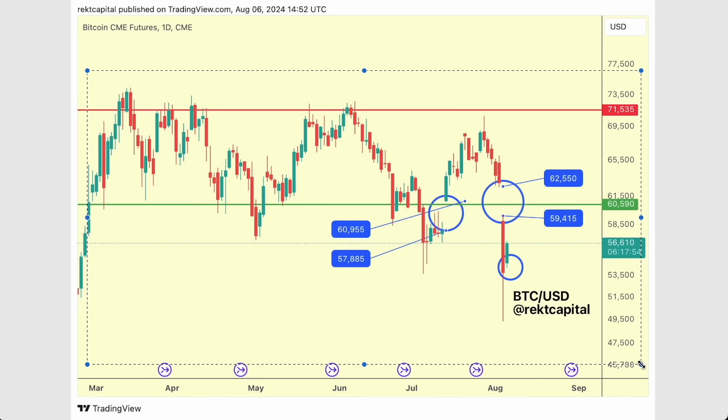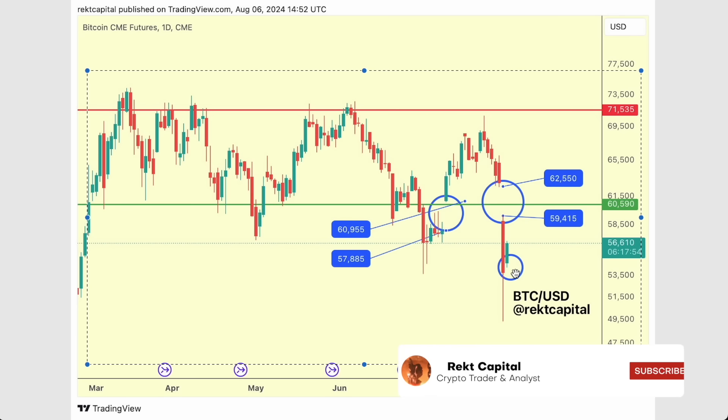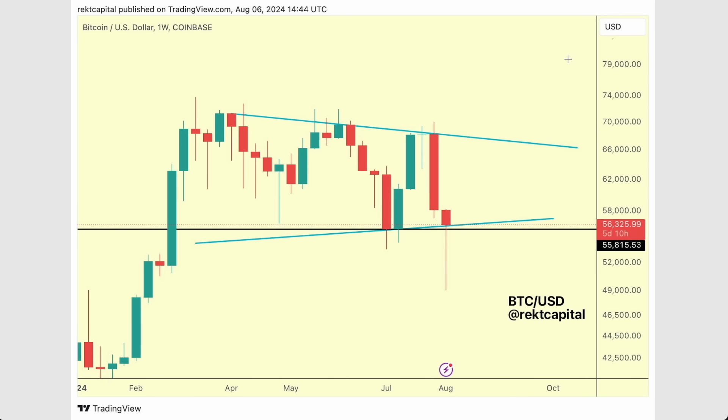Over the past few months we've seen so many CME gaps get filled that it's very difficult to envision this one not getting filled also. So if a dip does occur, that's fine — it would fill the CME gap. But the most important one really is this main one, and it's so important that this one gets filled because we really need to reclaim $60,600 as support going forward.